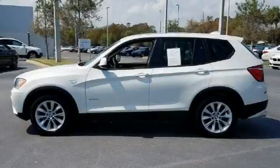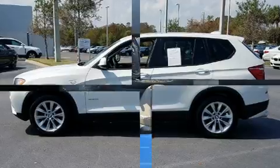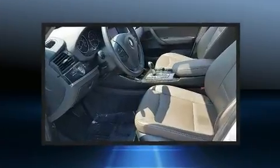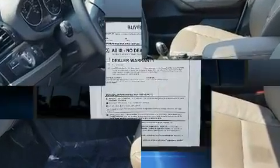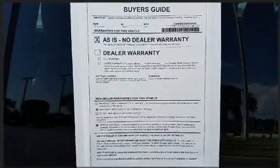Experience driving perfection in the 2014 BMW X3 xDrive 28i. With fewer than 45,000 miles on the odometer, this vehicle rocks its class with four-cylinder efficiency and distinctive styling.